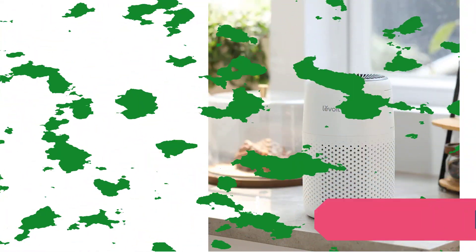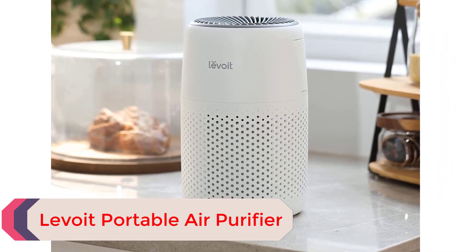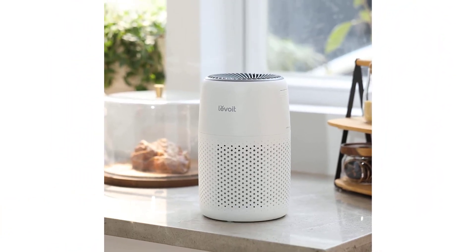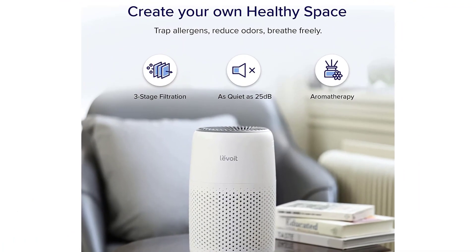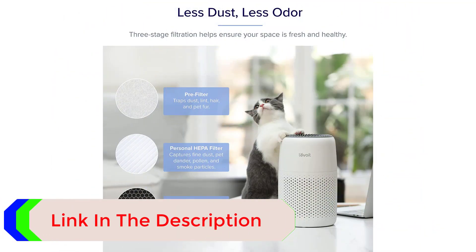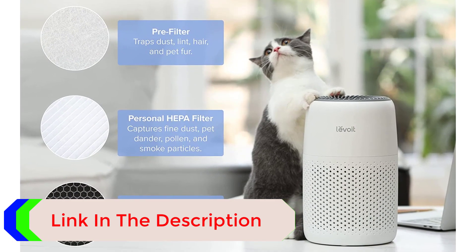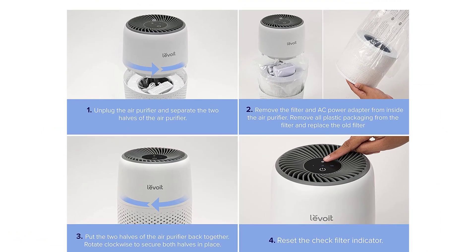Number 2: Levoit Portable Air Purifier. This pick from Levoit uses a powerful air filtration mechanism and operates quietly at only 25 decibels, using 360-degree vortex air technology to trap tiny airborne particles. If you're struggling with a musty smell or pet odor, you can add a few drops of your favorite essential oil to the aroma pad, helping freshen up your space. Since it weighs only 2.34 pounds, this product is also lightweight and travel-friendly, and it can fit into spaces without cluttering them up.